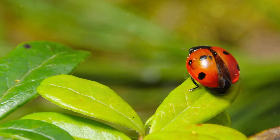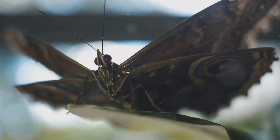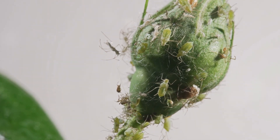Look at this ladybug — it has tiny black spots on its red shell. Insects have antennae that they use to smell, touch, and even hear. They also have mouths that are specially designed for eating different types of food.